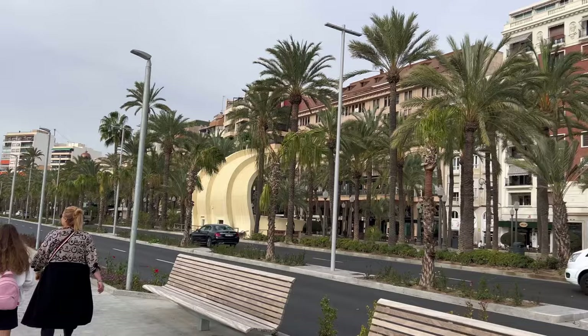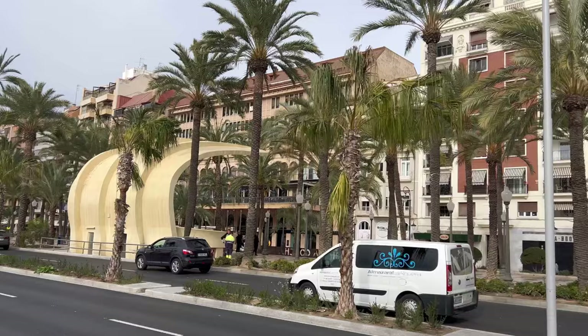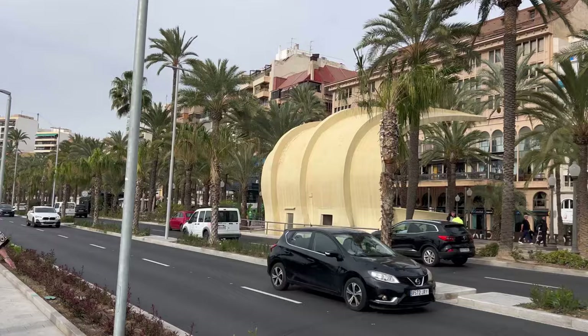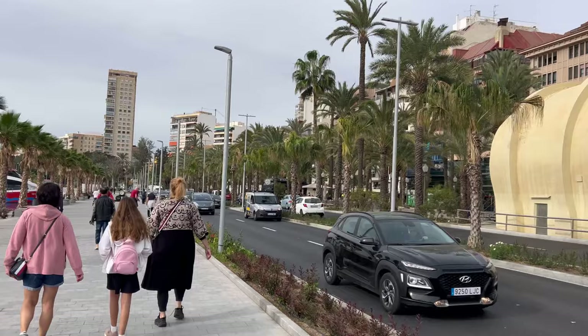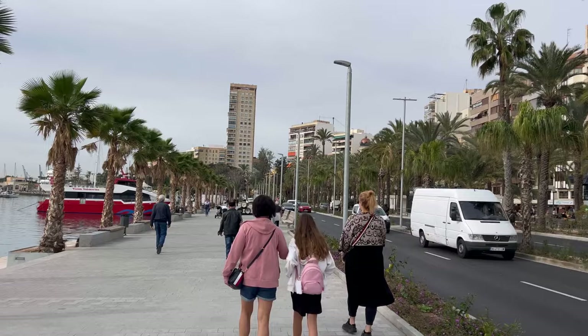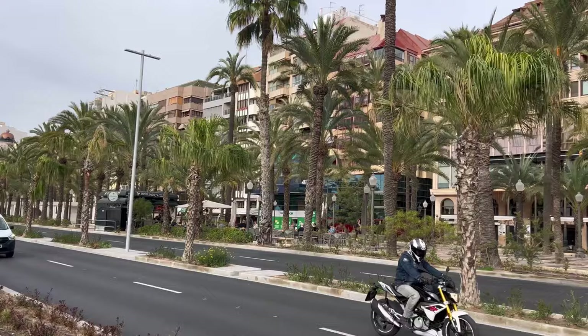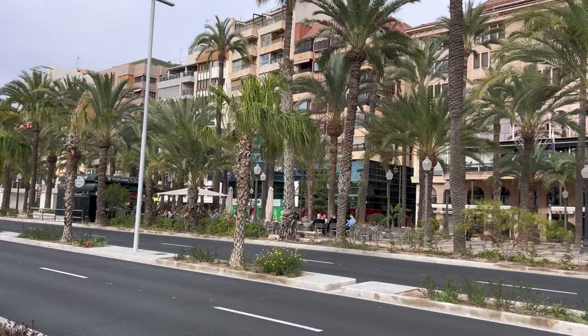Right on the Explanada you can see tiny white houses — this is the crafts and souvenir market in Alicante. We have a full video of this area on our channel; just search 'Benidorm by Anna Alicante' and click on the video showing the Explanada and white market stalls. You'll be able to discover what kinds of products and souvenirs they sell here.